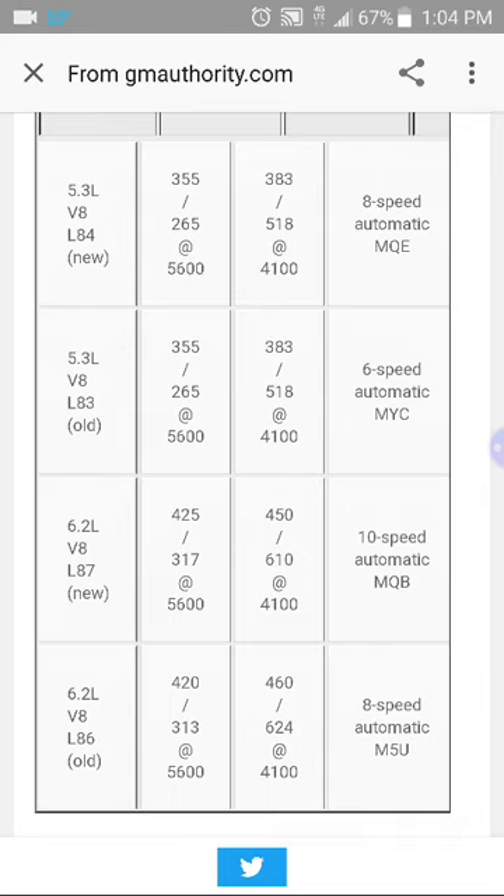There are the numbers on the 5.3 and the 6.2. The new 6.2 is 425 horsepower and 450 foot-pounds of torque with a 10-speed, and the old one was 420 horsepower and 460 foot-pounds of torque with an 8-speed.